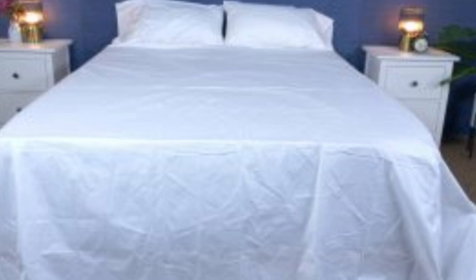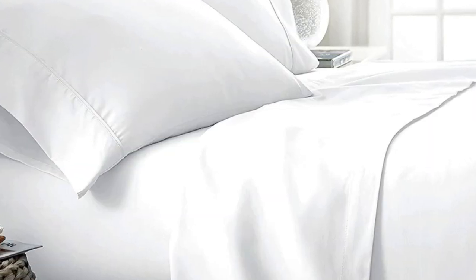They have a 300 thread count, which is the sweet spot for traditional cotton sheets. What to keep in mind: like some others on this list, these sheets should be fairly durable and long-lasting. However, the price could be steep for some. Pros: smooth silk-like texture, wide variety of color and design options, sleeps cool. Cons: pricey for some.